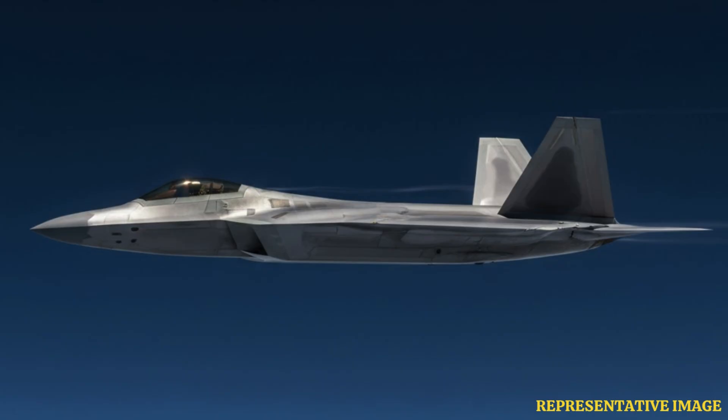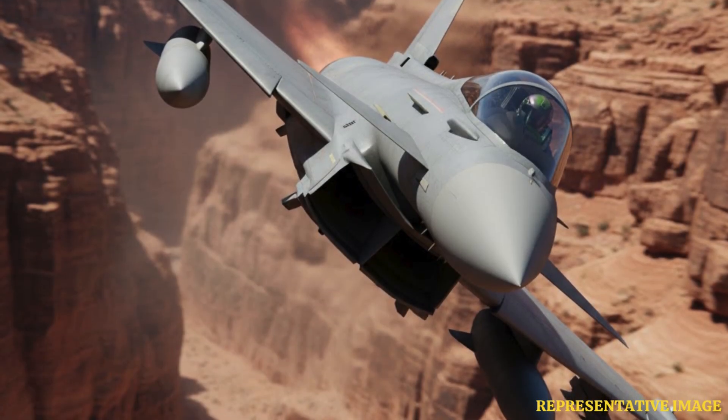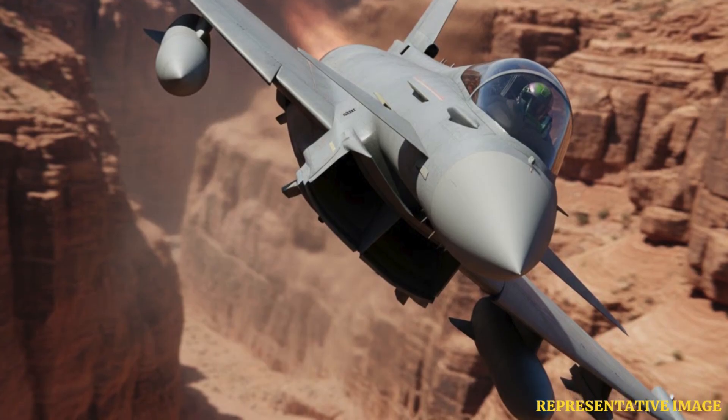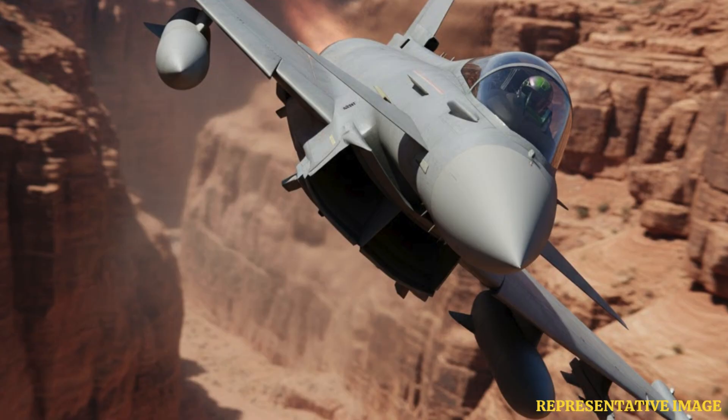It starts with how altitude changes drag. Jets fly faster at high altitudes due to lower air density, which reduces aerodynamic drag by around 70% at 12,000 meters compared to sea level. This allows fighter jets, like the F-22 Raptor, to reach speeds over 2,400 kilometers per hour without extra power.